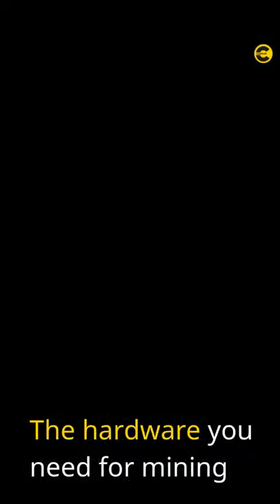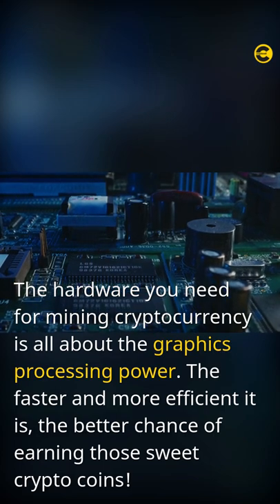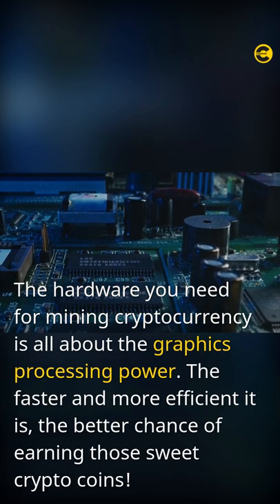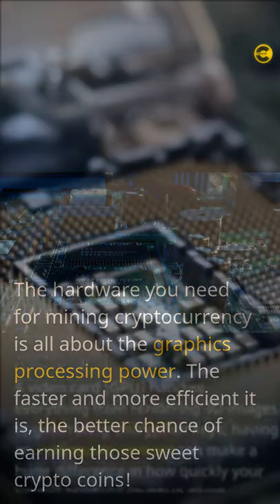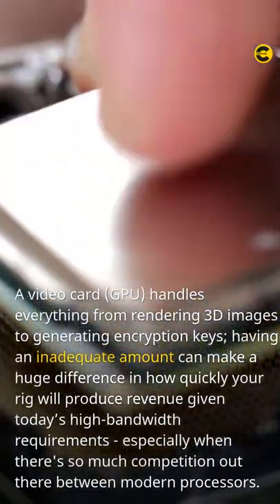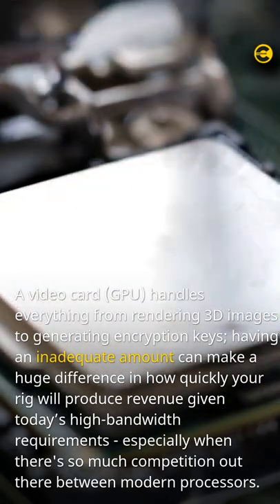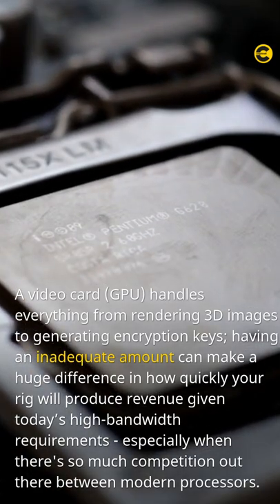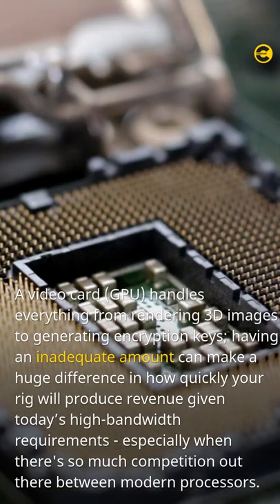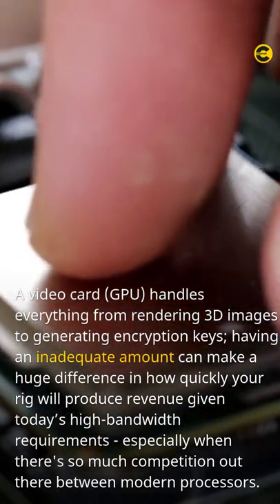The hardware you need for mining. The hardware you need for mining cryptocurrency is all about graphics processing power — the faster and more efficient it is, the better your chance of earning crypto coins. A video card, or GPU, handles everything from rendering 3D images to generating encryption keys. Having an inadequate GPU can make a huge difference in how quickly your rig produces revenue, given today's high bandwidth requirements and competition between modern processors.